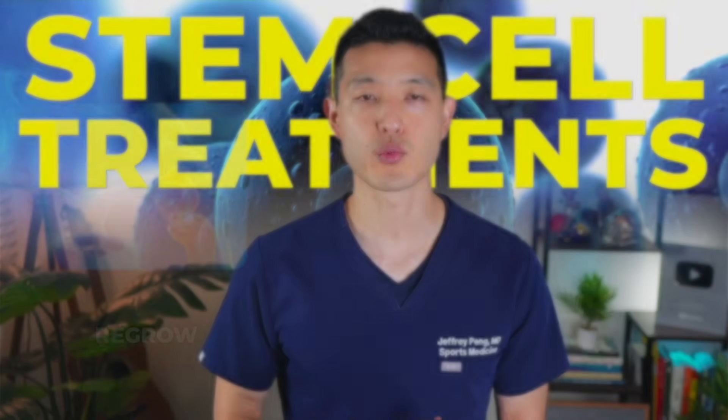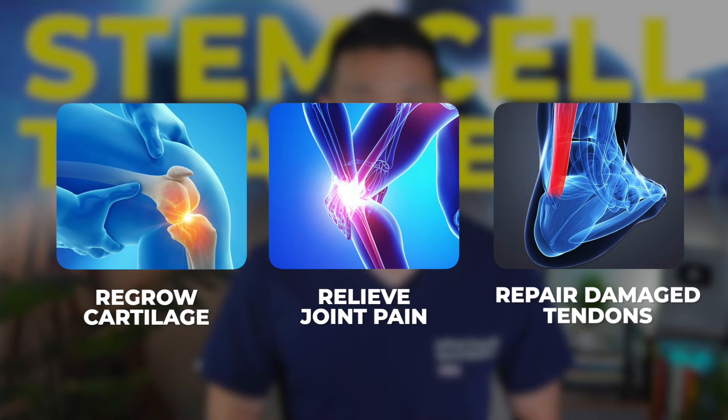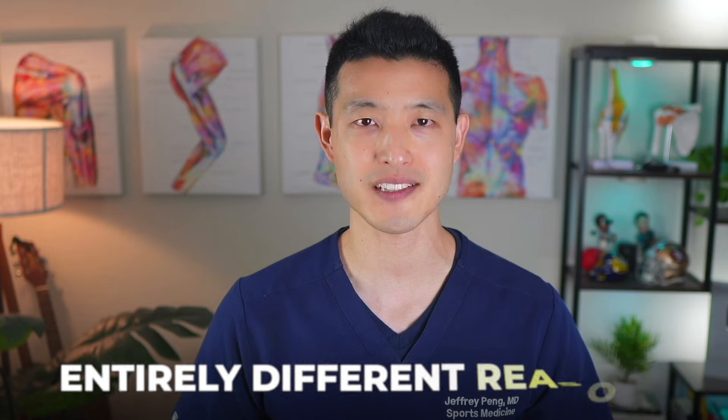Stem cell treatments promise to regrow cartilage, relieve joint pain, and repair damaged tendons. But what if I told you that most of these injections contain little to no actual stem cells? Despite bold claims and high price tags, the science suggests that they work for entirely different reasons.